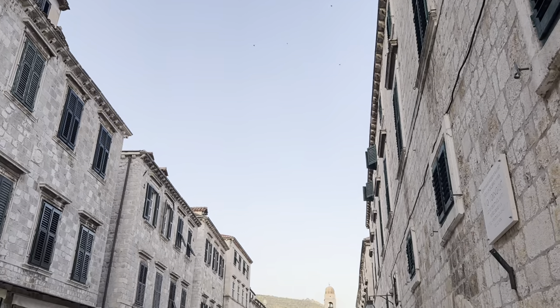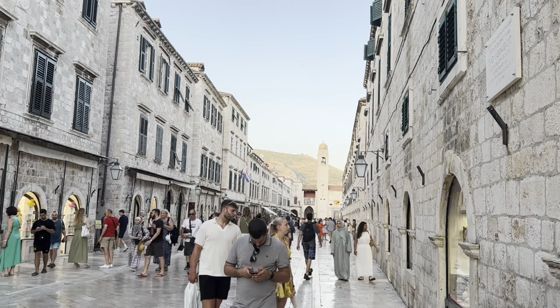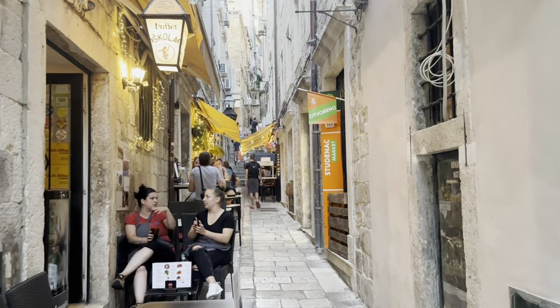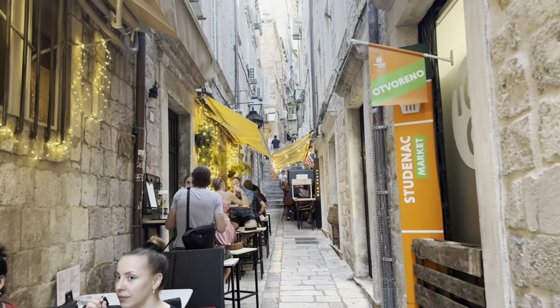This is Stradun, the main street and heart of Old Town Dubrovnik. It's lined with stunning architecture and lively cafes. Honestly, every corner you turn is just a beautiful street. Dubrovnik is just pretty cool.